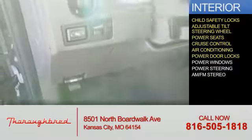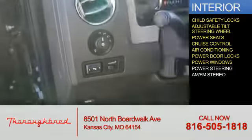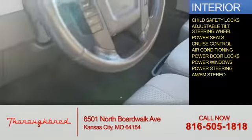Additional features include cruise control, air conditioning, power door locks, power windows, power steering, and AM-FM stereo.